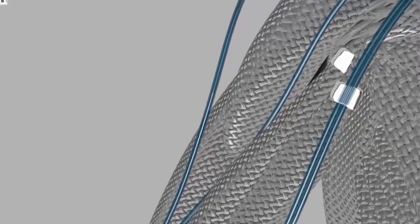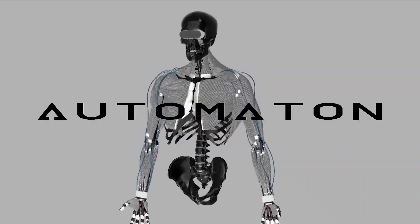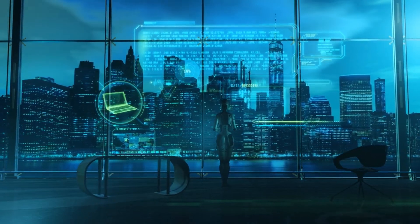Whether you find it amazing or mildly terrifying, one thing's for sure — the future of robotics just got a lot more human. Thanks for tuning in to AI Insights, where we break down the future one innovation at a time.